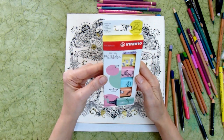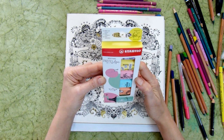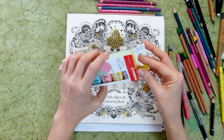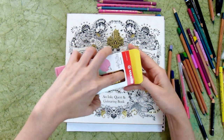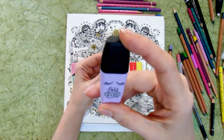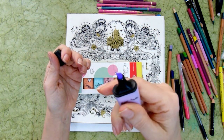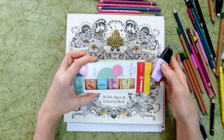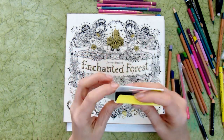I also got Stabilo — text markers in pastel colors. That's the main reason I got them: the pastel colors looked so nice and cute, and I love pastel colors. We'll try these in the near future as well.